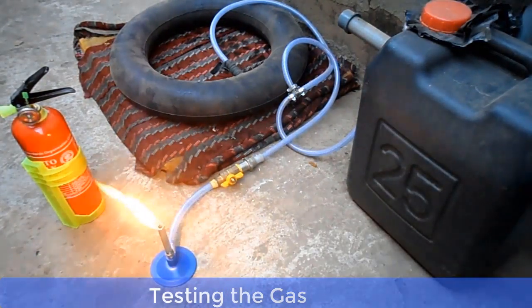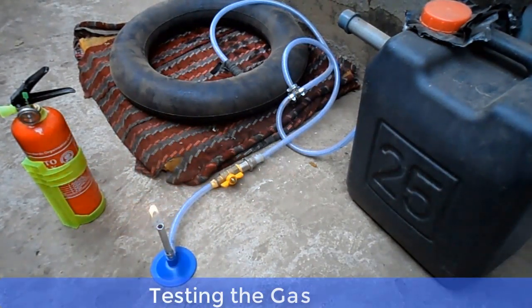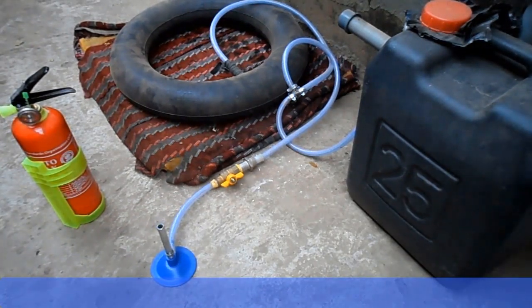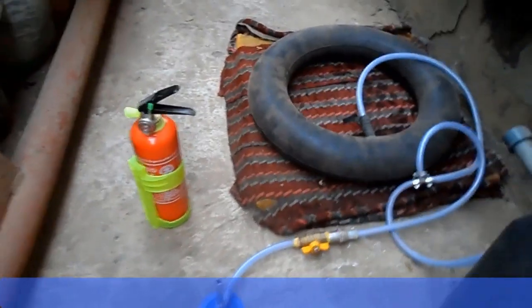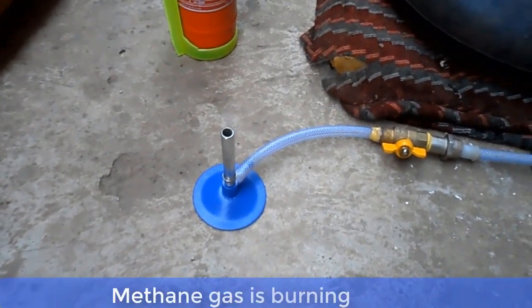Ladies and gentlemen, as you can see, our project is very, very successful. We've been able to produce cooking gas, which is methane, from cow dung. I told you earlier in this tutorial that you can either use agricultural waste, kitchen waste, or animal waste as your feedstock.